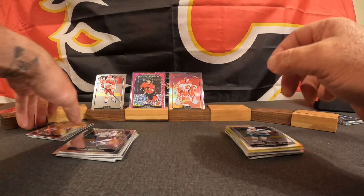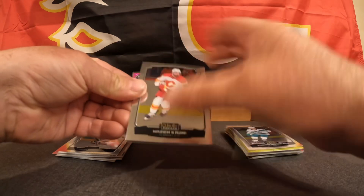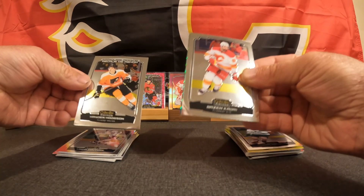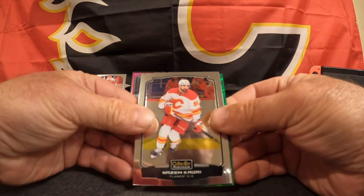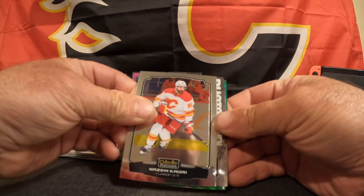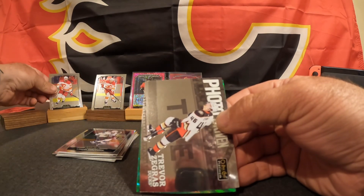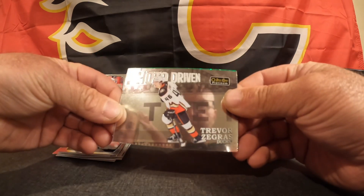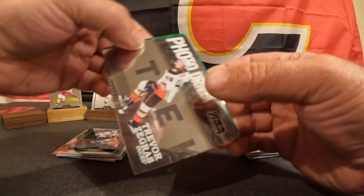Hopefully it's even better since there's Flames on the front. First pack, now last pack. Nazem Kadri, off the back we've got Hayden Hodgson Marquee Rookie. Trevor Zegras, photo driven. And we've got green — Green Pulsar, I think is what it's called.